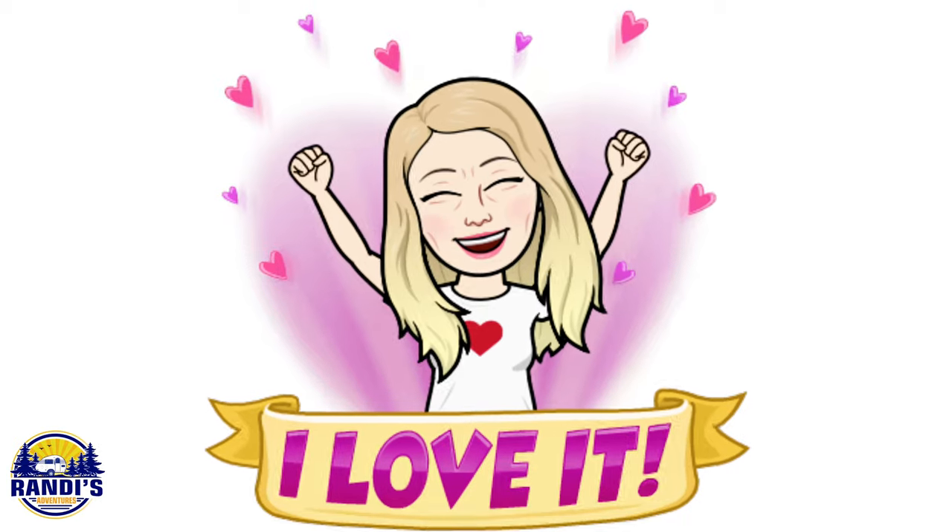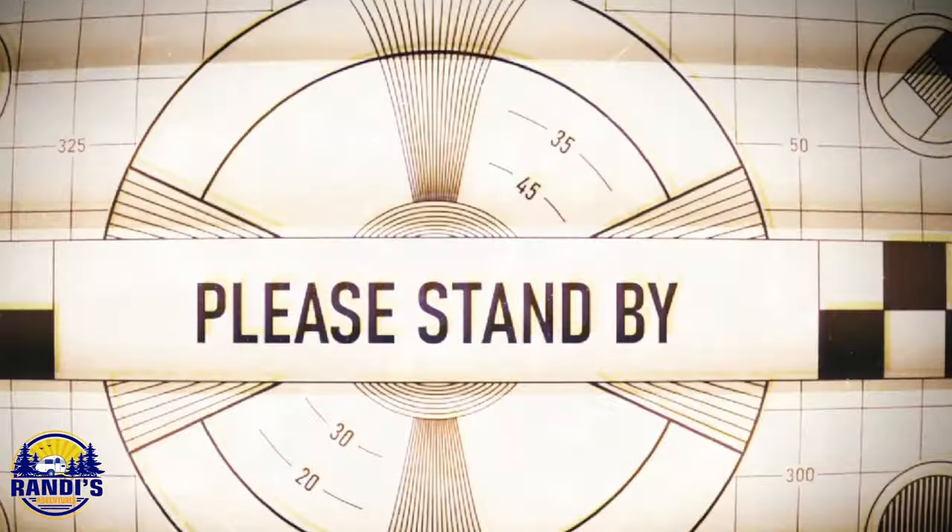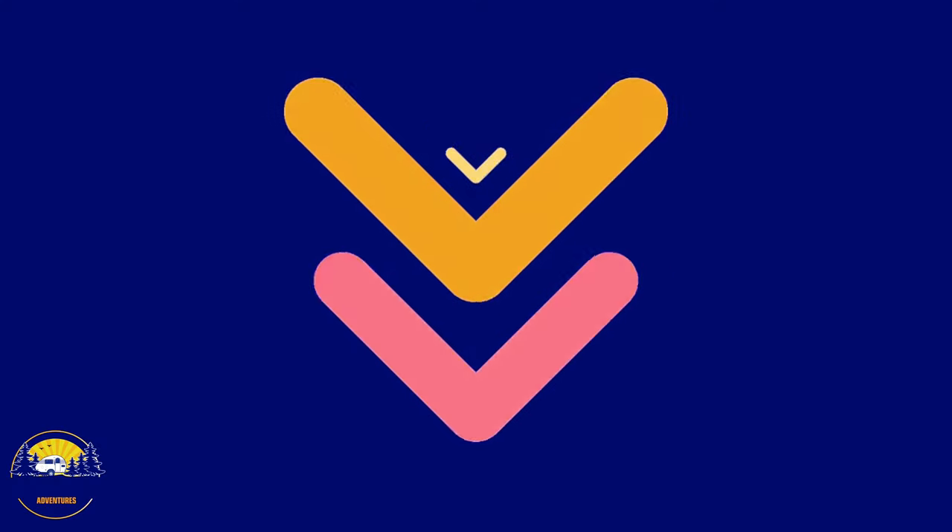At the end of this video I'm going to tell you which one of these things is my favorite, but I also want to know which one you love the most. So please let me know your favorite in the comment section below.